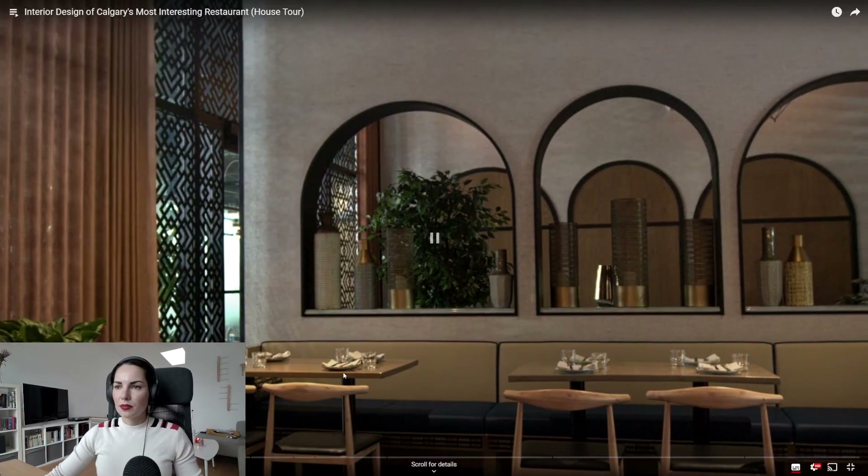So today we're going to be reviewing some more restaurants and we're going to see how I would improve their design, how I would make it more functional, and make sure that it can earn this money, honey. Let's get into it. Today we are reviewing Amanda Hamilton's interior design of a most interesting restaurant — let's see how interesting it actually is.